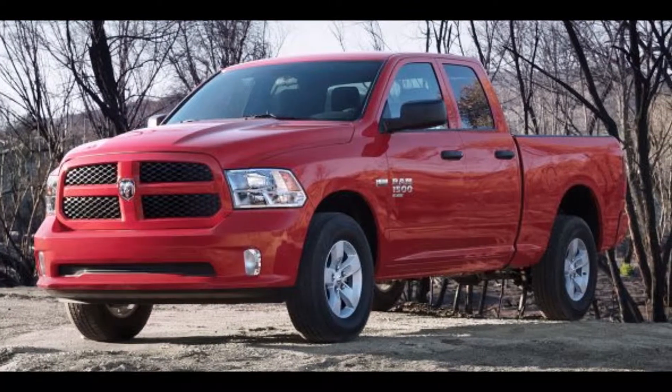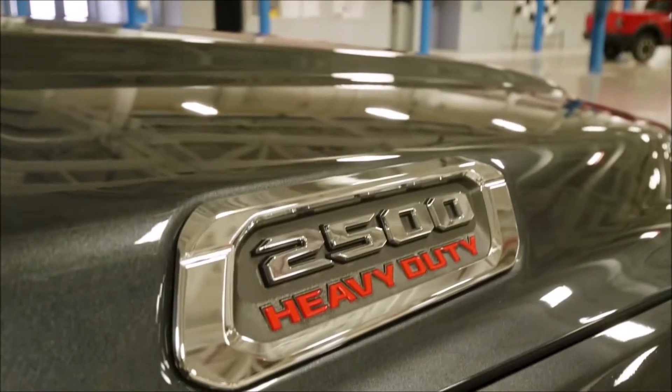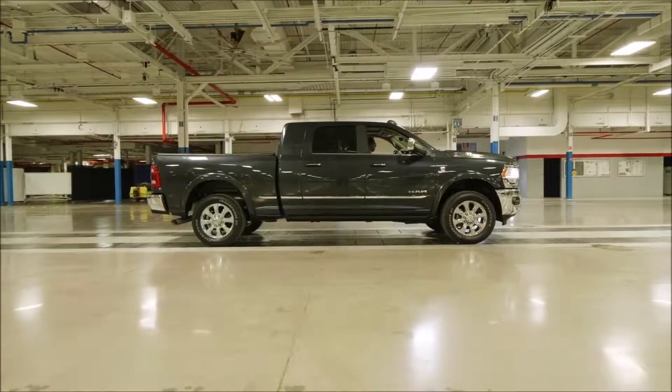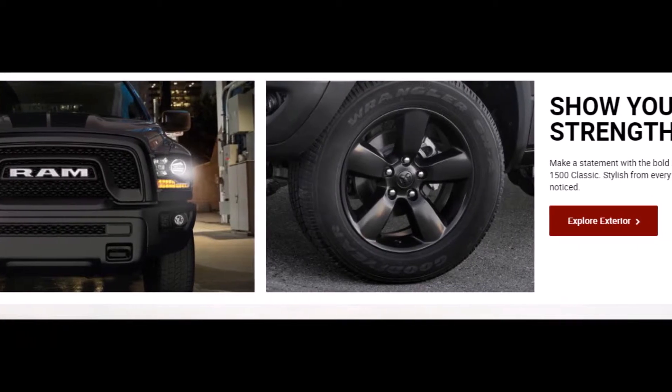We're here in Detroit getting a sneak peek at the Ram 2500 and 3500 heavy-duty pickups. Last year in Detroit they debuted the Ram 1500 pickup and we were so impressed that we bought one. We put tons of miles on it and we haven't been disappointed, but that's also set expectations really high for this heavy-duty pickup. Can lightning strike twice? We're about to find out.